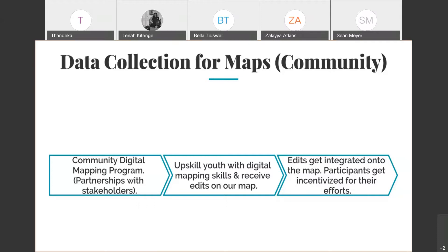The aim of the community digital mapping program is, of course, to keep our map up-to-date, but also to upskill youth by providing them with digital mapping skills, coding skills, and access to location technology tools and platforms. All their edits get integrated onto the map, ensuring it's fresh and usable whether you're navigating from point A to B or working on infrastructure development projects.